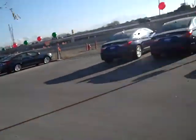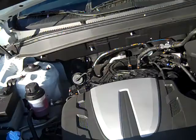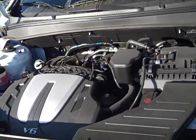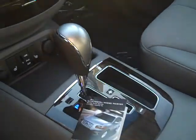Let me pop the hood. In the SE you get a 3.5 liter V6 and a 6-speed transmission. 6-speed transmission here in the center.